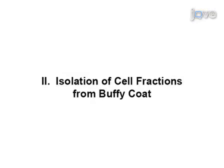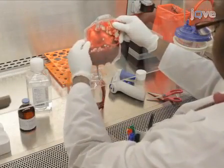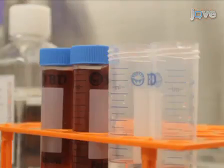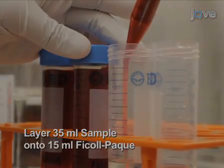To obtain PBMCs, blood from healthy donors, typically as blood bank buffy coat, is used as a source. First, add PBS to adjust the volume of the buffy coat to 140 milliliters. Then layer 35 milliliters of the sample onto 15 milliliters of Ficoll-Paque.